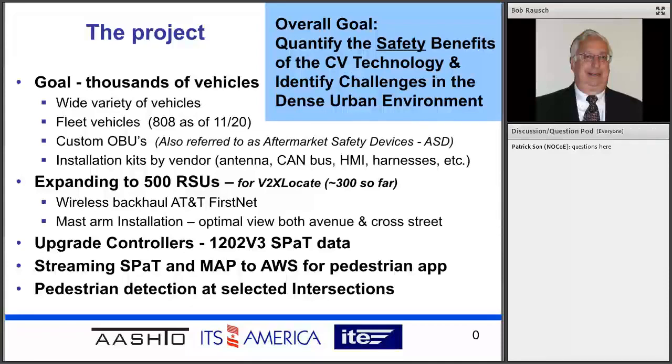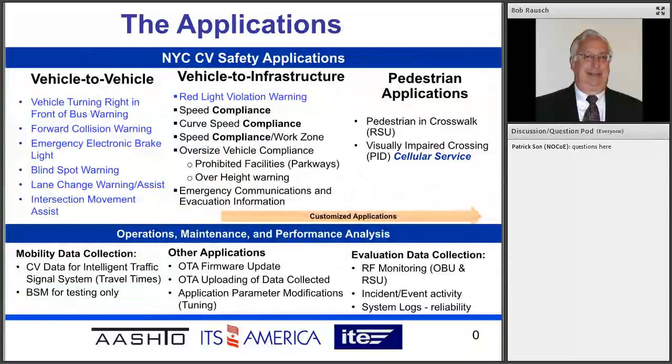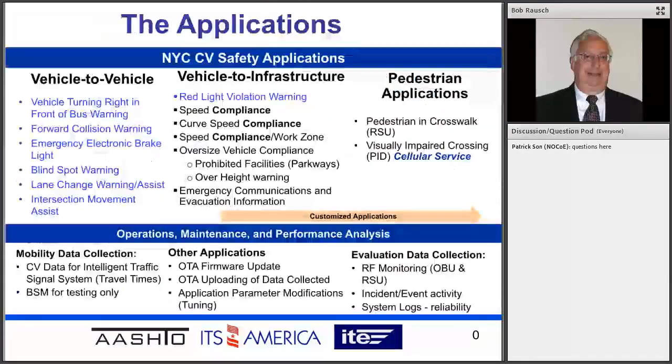The important thing to remember about the project in New York is that the goal was actually to see how well the connected vehicle technology worked in the urban environment. These are our applications — the ones in blue are the usual applications you've seen. But there are a number of other applications that are more V2I focused that we're actually trying to do. The selection of what we're doing with the vehicles right now is focused on those V2I applications, and on the bottom we had to introduce applications related to how you operate and maintain the fleet of vehicles, track what they're doing, as well as the system aspects.